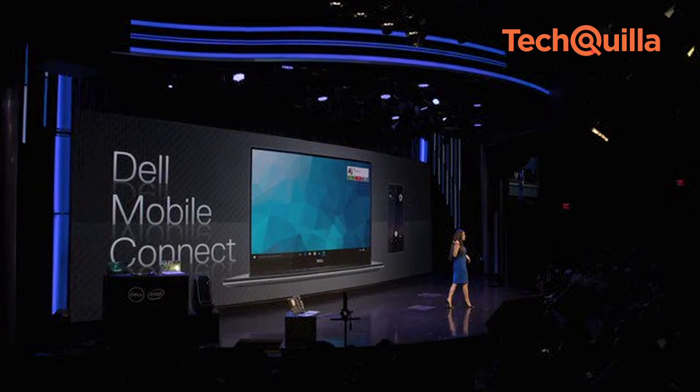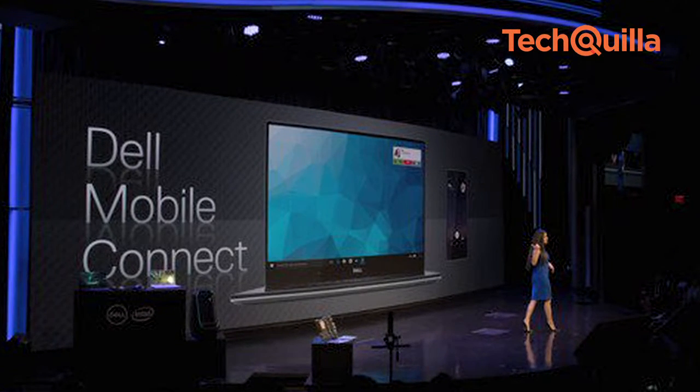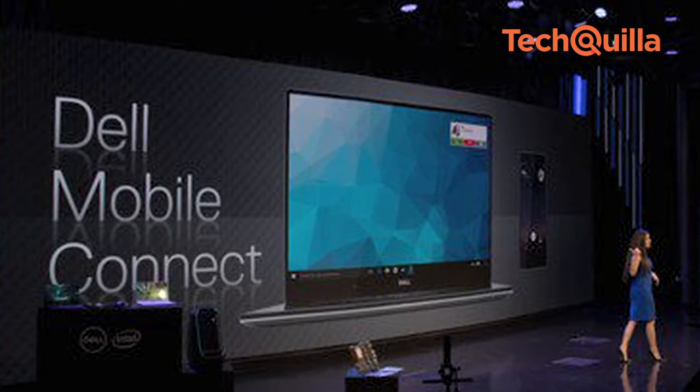To increase convenience and productivity, Dell also introduced Dell Mobile Connect, a software solution that enables wireless integration between Dell PCs and smartphones on both iOS and Android.